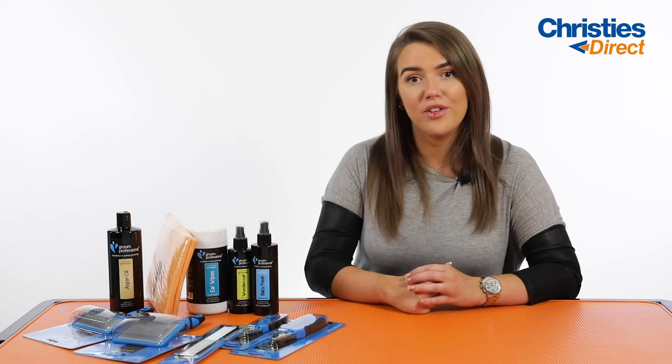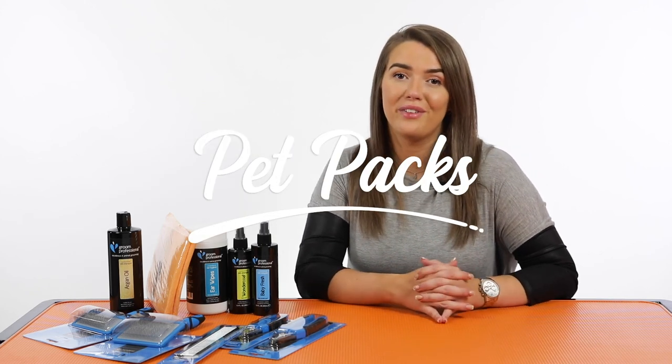I really hope that was helpful in giving you a quick overview of the products in your pet pack and why they are best suited to your dog breed and coat type. I really hope that was helpful and I hope you enjoyed.